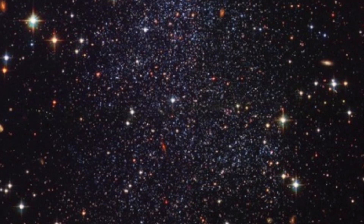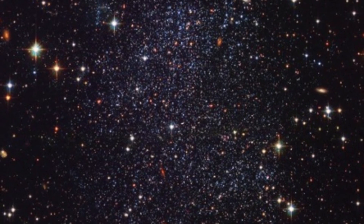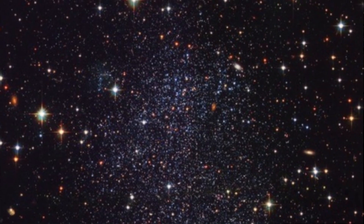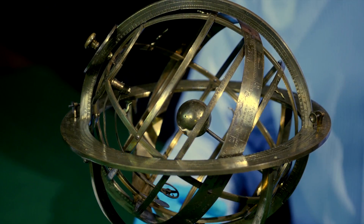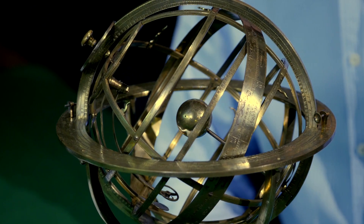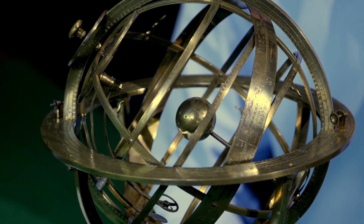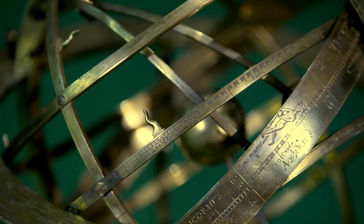To the modern imagination, the universe can seem like an incomprehensibly vast and complex place — the Earth a mere blip, a cosmic accident. Well, if you find that unsettling, here's a beautiful and perhaps reassuring alternative. In this object is a very different vision, contained within these elegant rings, tidy and symmetrical: the entire universe.